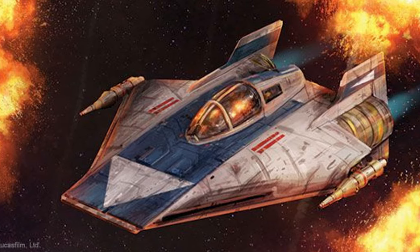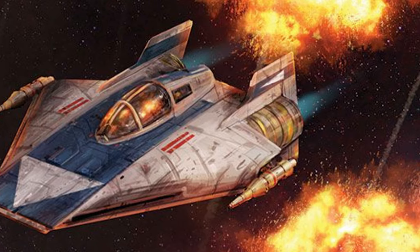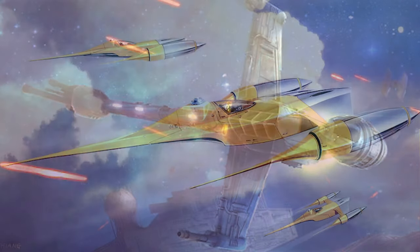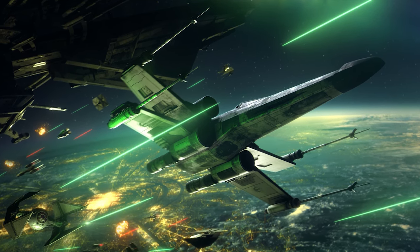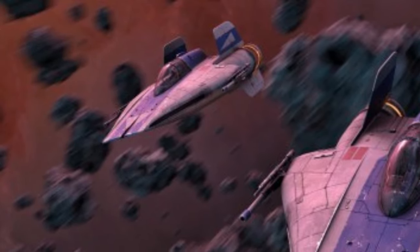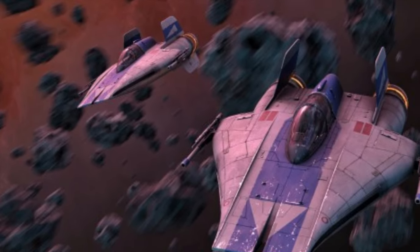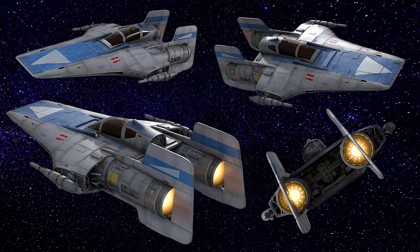Better known as the A-wing adrenaline junkies. There are plenty more excellent starfighters out there — like the Fang Fighter, the B-wing, and the Naboo starfighter — but the big three that turned the tide of the Galactic Civil War are the T-65B X-wing, the BTL Y-wing bomber, and our topic for today: the RZ-1 A-wing, the scrappy fighter that is pretty much two massive engines tuned for speed and maneuverability, a pair of lasers, and some missiles.